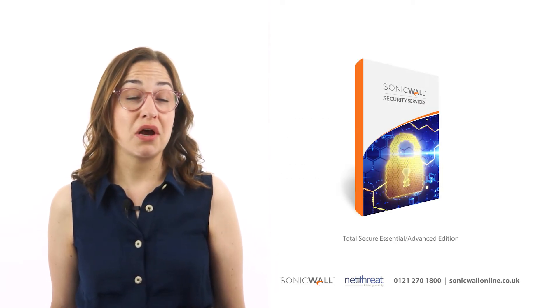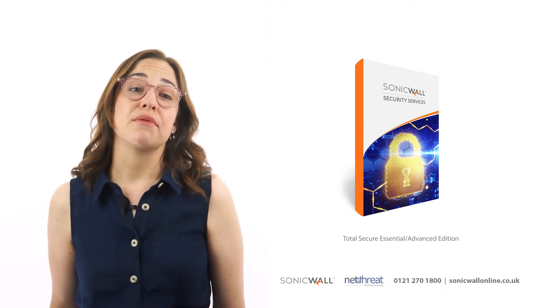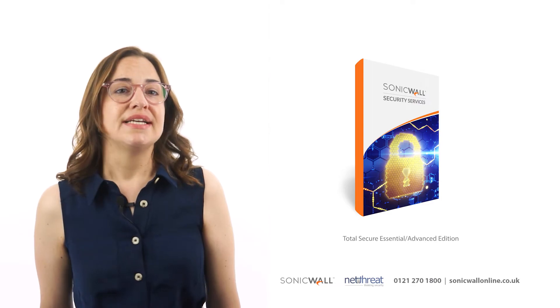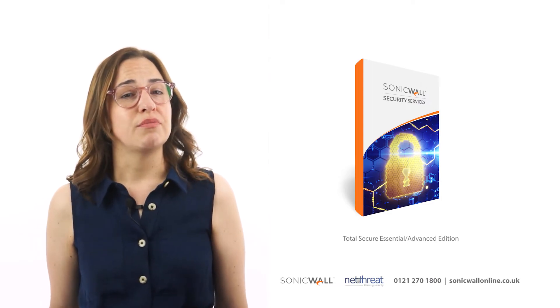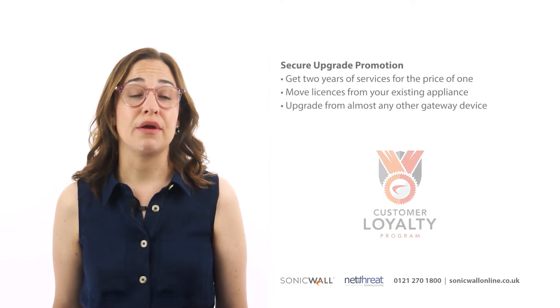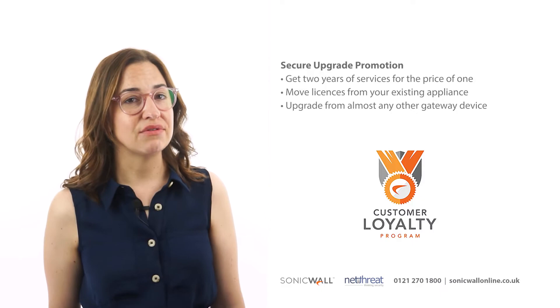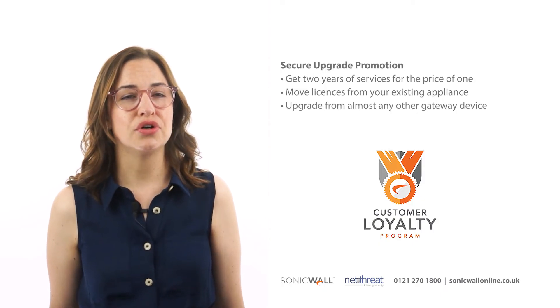As usual, there are a number of ways to purchase your new SonicWall appliance. NetThreat would always recommend running the security subscriptions on your device, and the most cost-effective option is to purchase an appliance in a bundle with a protection service suite. If you have an existing network with a gateway appliance, you'd be best opting for the Secure Upgrade Promotion, which is a discounted option available in Essential or Advanced versions.